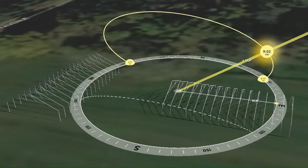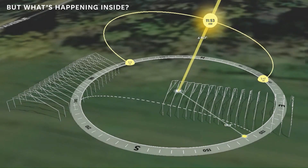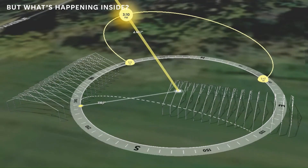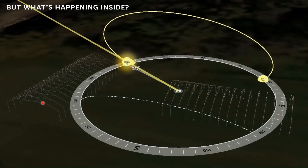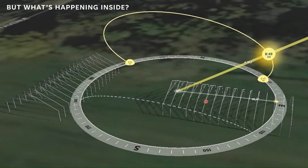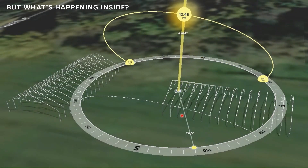Now we're going to look at what happens inside the high tunnel. We want to maximize the light plants are getting and ensure it is uniform. Here we have just a frame of the structure. We can see the shadow path across the ground on the north-to-south structure, and how the shadow cast by the trusses takes a straight line path during the day. On the east-west structure, the shadow has a very different path. The east-west aligned structure gives you more uniform lighting.